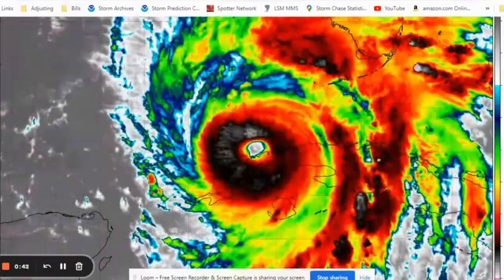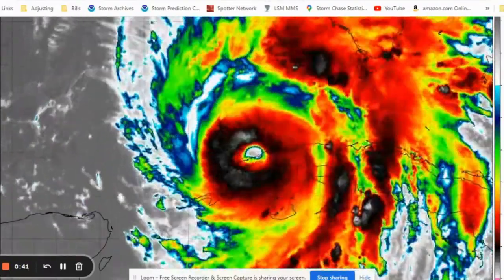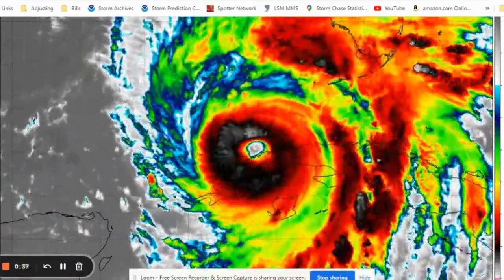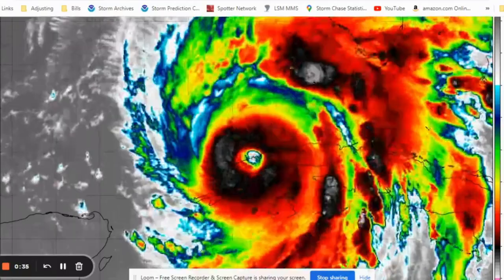We're going to be scouting out all these locations for the foreseeable future and will ride it out somewhere in the vicinity — probably Sarasota to Port Charlotte. We'll be deploying probes, shooting video, and we'll be sure to check back with any updates here at Adjuster TV, where you can get all the latest information for adjusters. Thank you guys, stay safe out there.